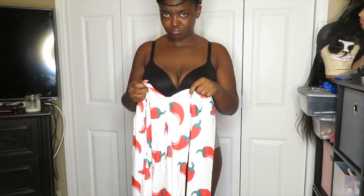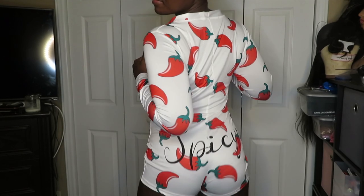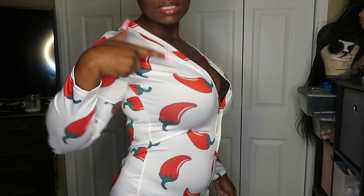This next onesie I like a little better than the red one because of the material — it's more stretchy and less restrictive. It says 'spicy' on the booty. The only thing was when I opened it, it really smelled like chilies or hot spices, like paprika. It smelled crazy when I first opened it, but it's gone now. I like the fit of this one — if I had a choice I'd probably put this one on.